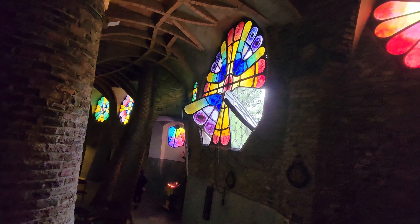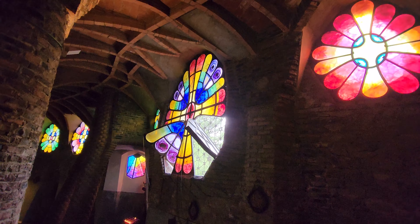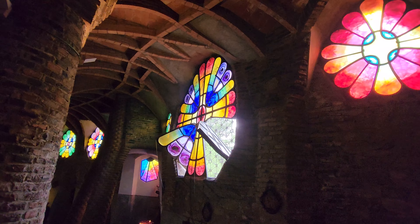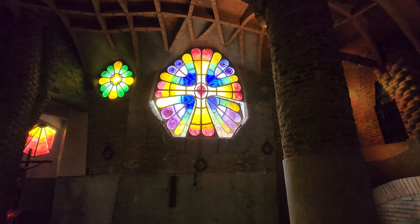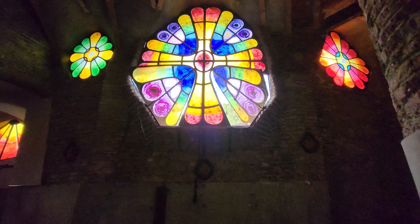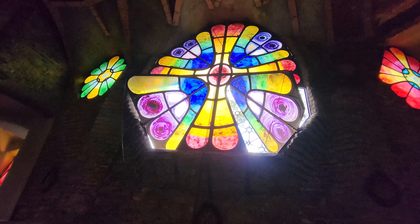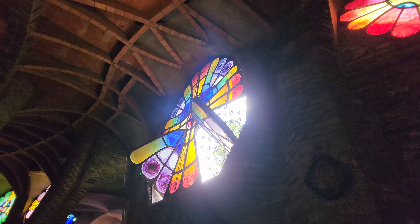Annalisa noted that these windows, when you open them up like that, look like a dove — the way the windows open up. You can sort of see it here; it's a little hard to see because the windows aren't 100% open, but you start to see it at this angle.